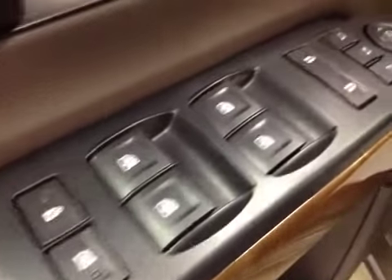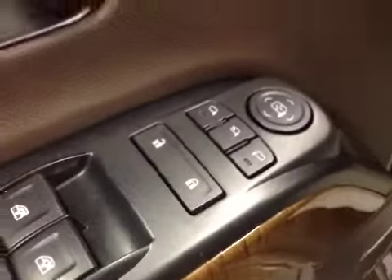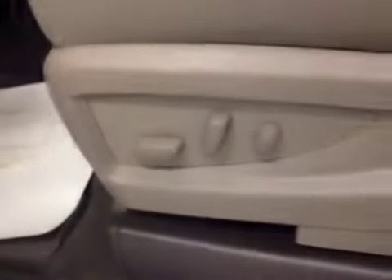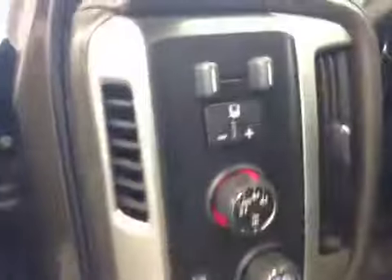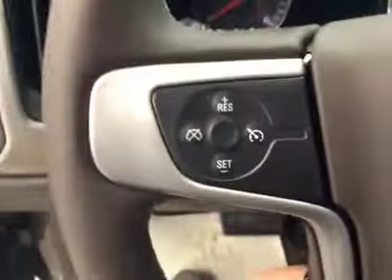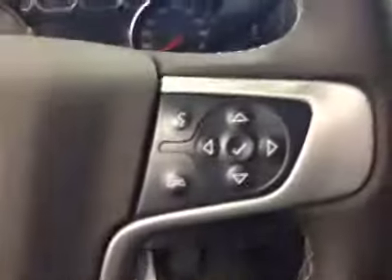For your options, you've got power windows, power locks, power mirrors, and power folding mirrors. Memory seat and easy exit, power driver seat with lumbar support, trailer brake, four-wheel drive controls and light controls, cruise control, and hands-free communication.